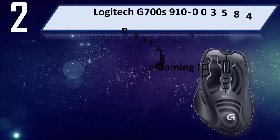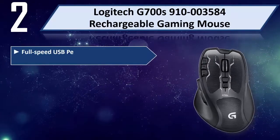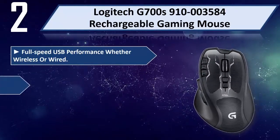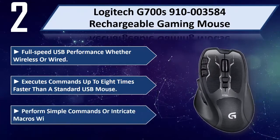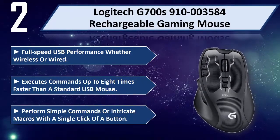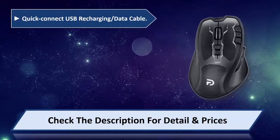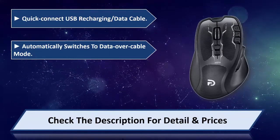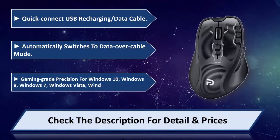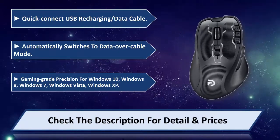Number 2: Logitech G700S 910-003584 Rechargeable Gaming Mouse. Full Speed USB Performance Whether Wireless or Wired. Executes Commands Up to 8 Times Faster Than a Standard USB Mouse. Perform Simple Commands or Intricate Macros with a Single Click of a Button. Quick Connect USB Recharging Slash Data Cable. Automatically Switches to Data over Cable Mode. Gaming Grade Precision for Windows 10, Windows 8, Windows 7, Windows Vista, and Windows XP. Please check the description for details and prices.